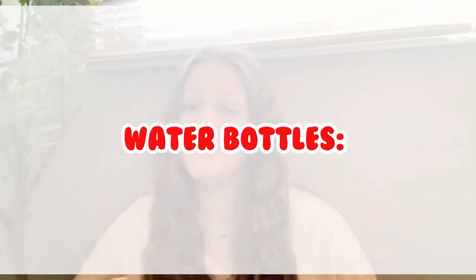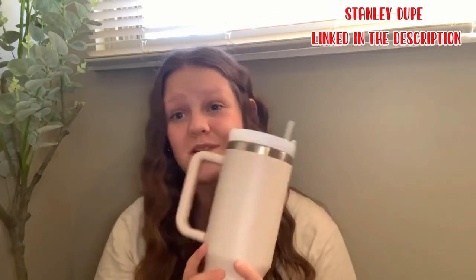I love these. Moving on to water bottles — I have my Stanley dupe, y'all, she is amazing, she's really cute, and she's only 20 dollars, so big savings.